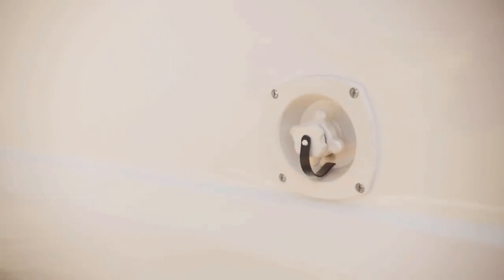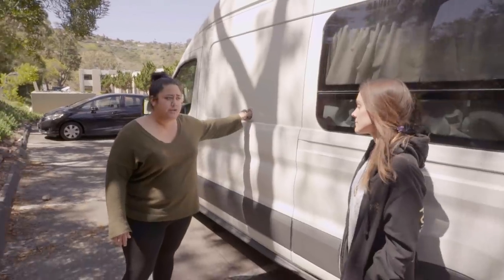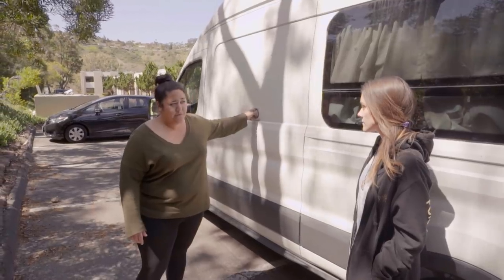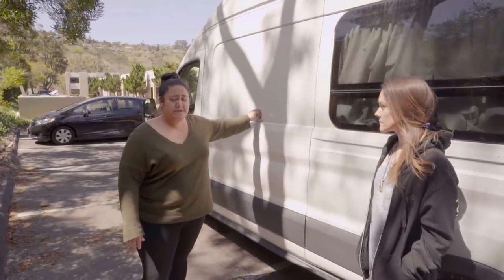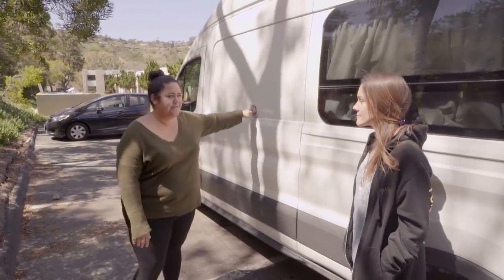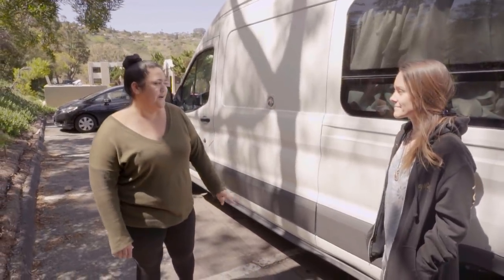This is the water fill — it holds about 15 gallons of fresh water. Depending on how much we use it, it'll last probably four or five days. We cook a lot, so that means dishes, and if we really conserve, that's about four or five days.